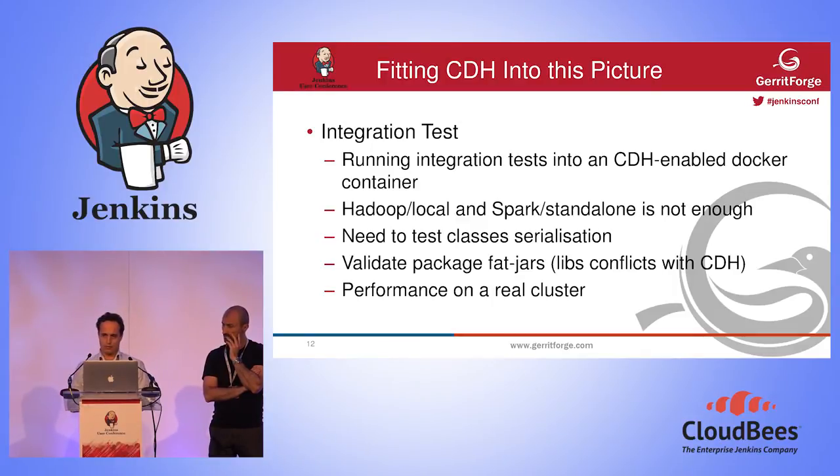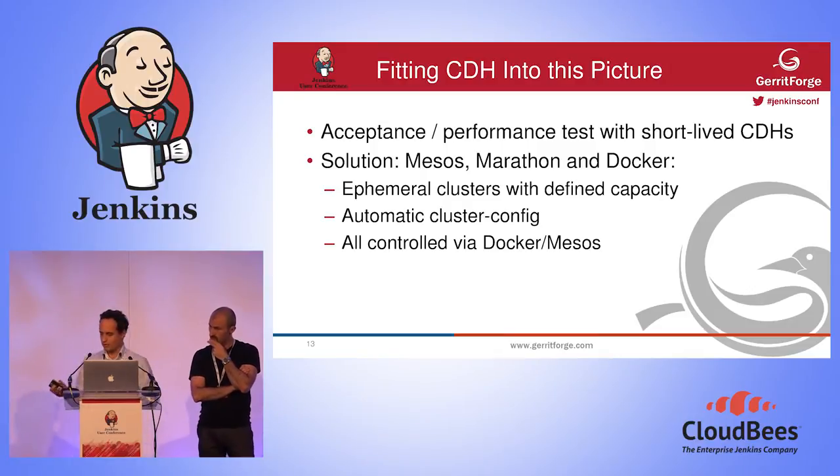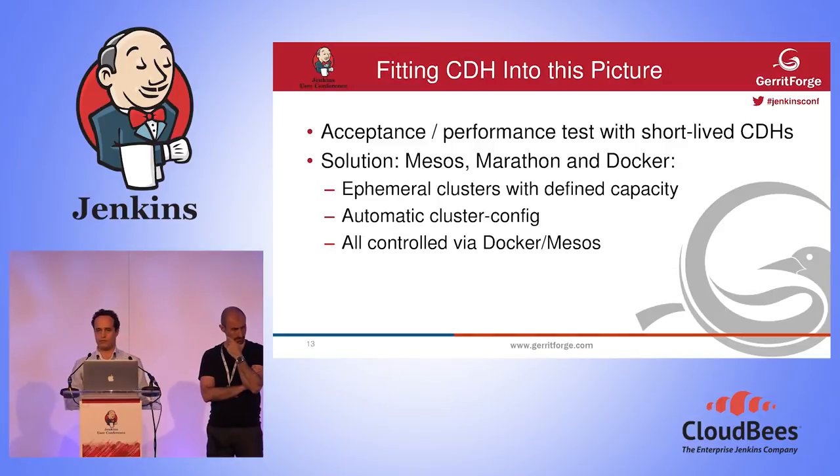The way we approached this was using Docker, Mesos, and Marathon with Jenkins. We had a set of physical machines and wanted to take advantage of as many resources as possible. We wanted to test in a real ephemeral cluster that would spin up, run your integration tests, and then be killed. Mesos had an overview of the CPU and memory available across our 12 machines.